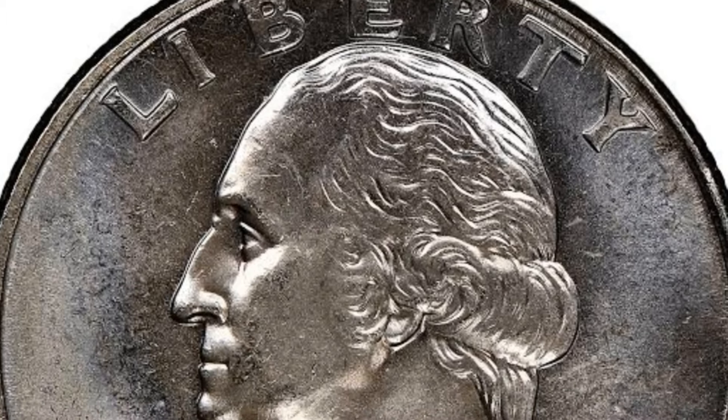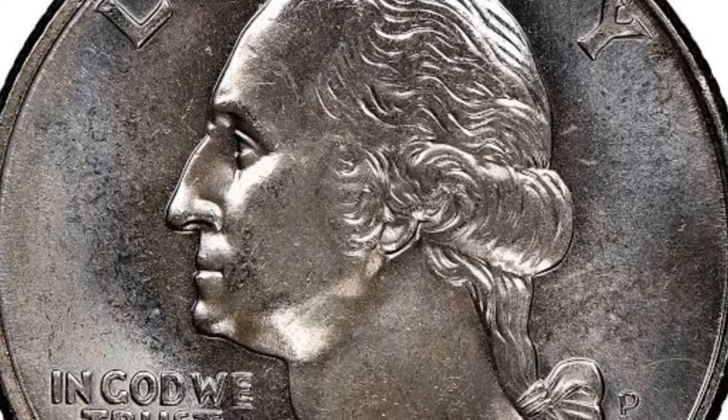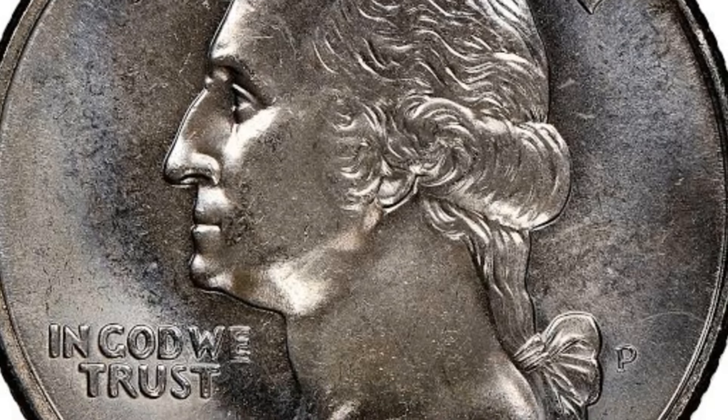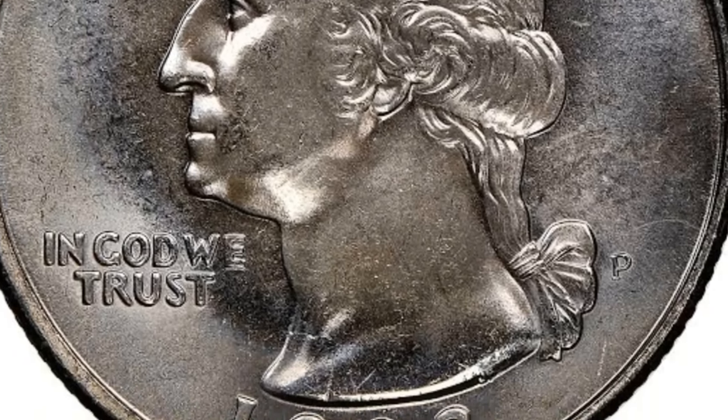First up, the Washington quarter dollar from 1993 with a rare P mint mark. This coin is a true gem for collectors, and we'll be exploring its history, features, and most importantly, its current value in today's market.